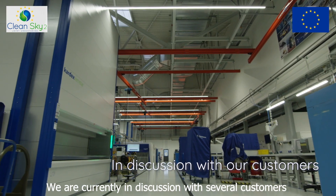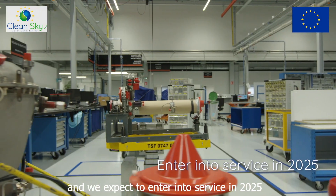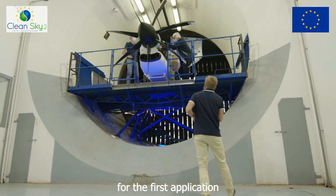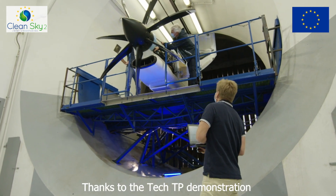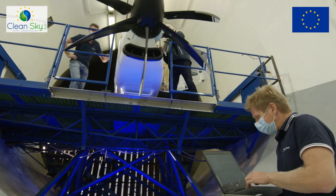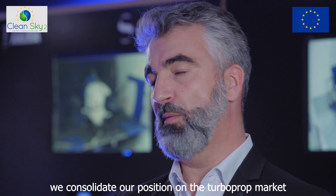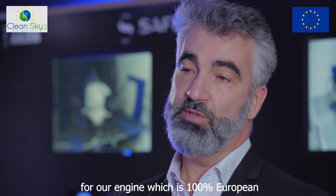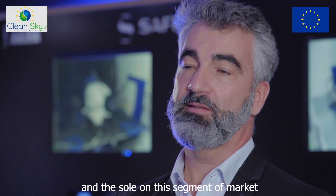We are currently in discussion with several customers and expect to enter into service in 2025 for the first application. Thanks to the TEC-TP demonstration and SAFRAN Helicopter Engine's background in helicopter markets, we consolidate our position in the turboprop market and expect new opportunities for our engine, which is 100% European and the sole product in this segment of the market.